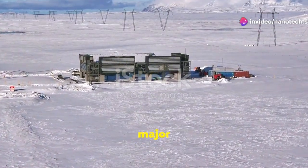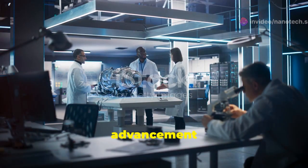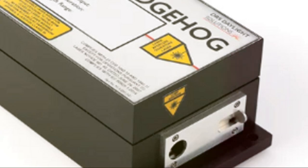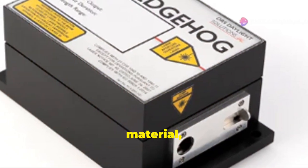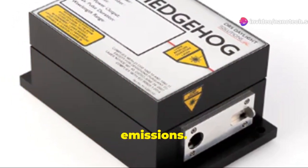Breaking news in the world of climate tech. Direct air capture just got a major upgrade. Scientists have unlocked a groundbreaking advancement in direct air capture, or DAC, technology. Using a revolutionary 2D single-atom material, this innovation tackles one of our planet's biggest challenges: carbon emissions.